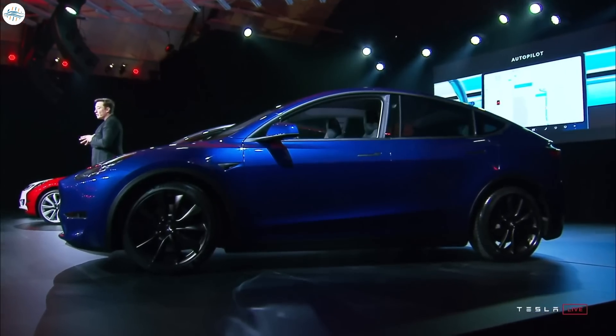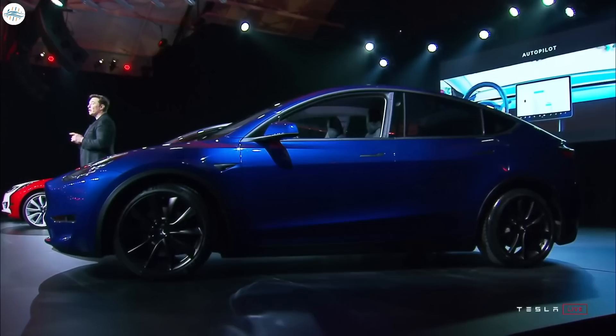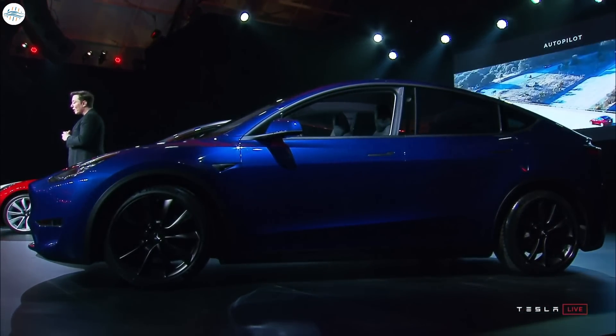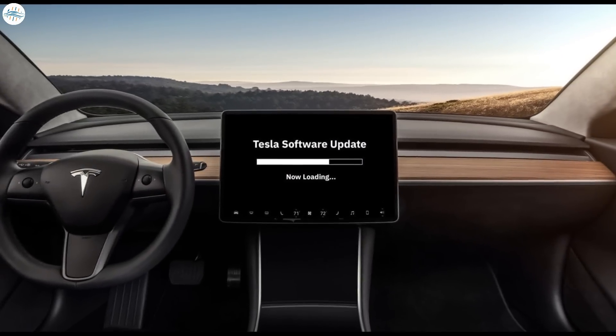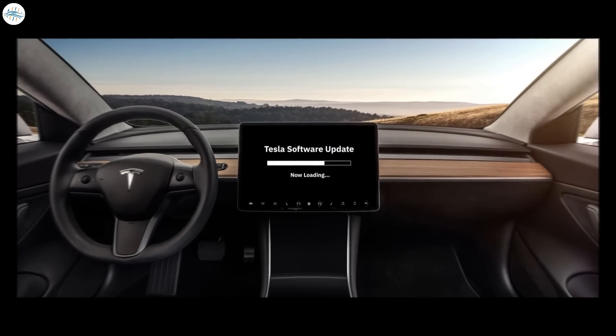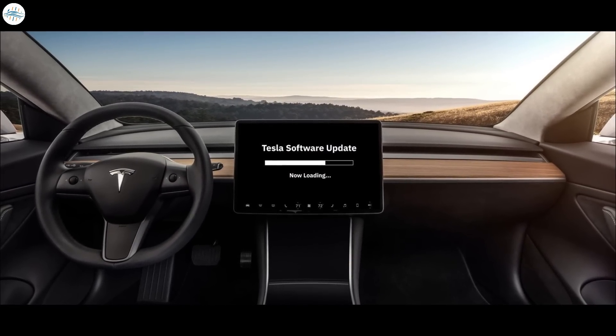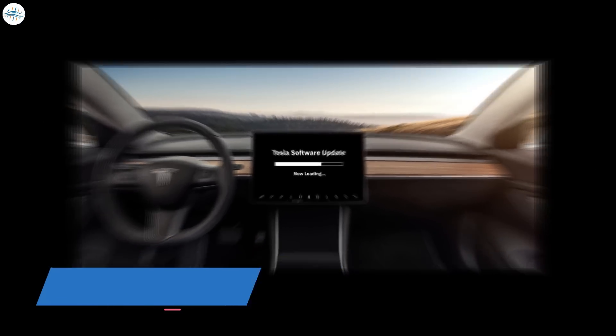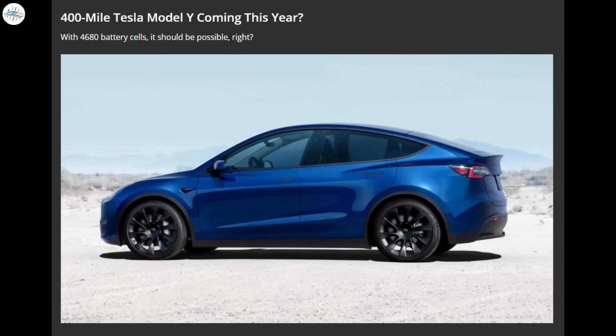At the same time, the performance version saw an increase to 291 miles. But Tesla didn't stop there — through purely software upgrades, meaning even for people who had already purchased the vehicle, Tesla was able to increase the range even further to 326 miles on the long-range and 303 miles on the performance version.